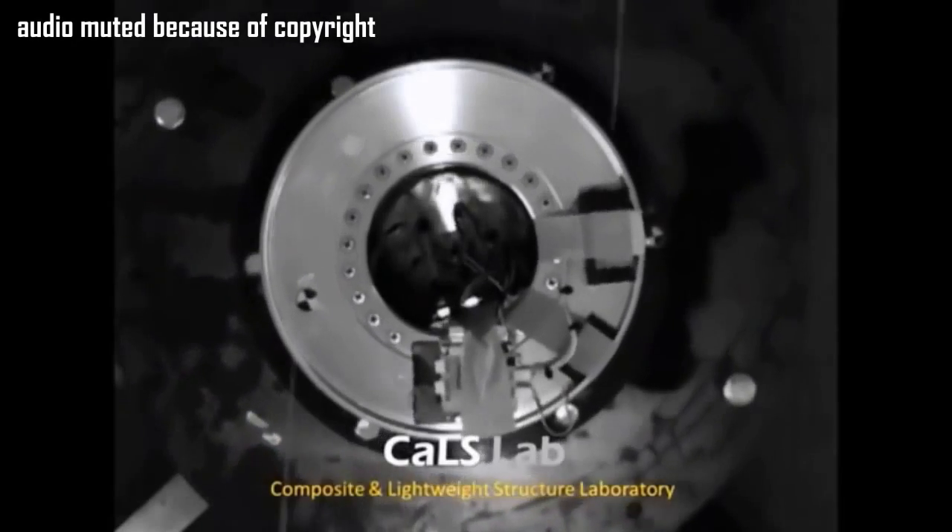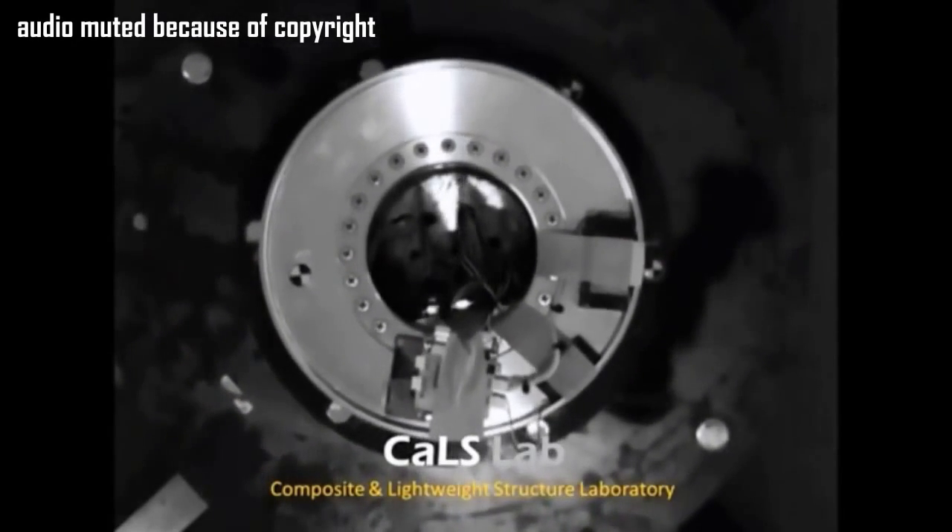And then someone even found the video where they recovered the rocket. Let's take a look at that.